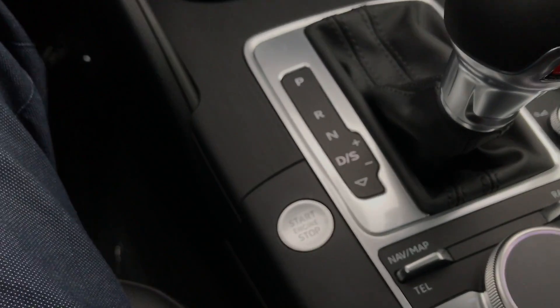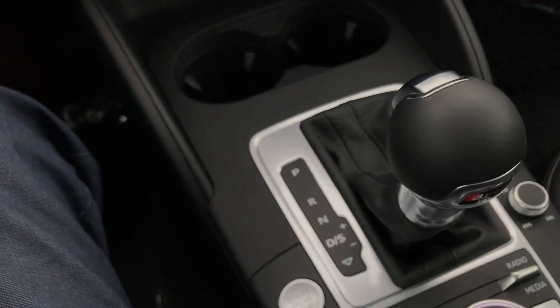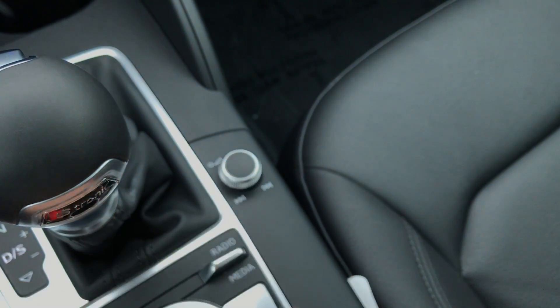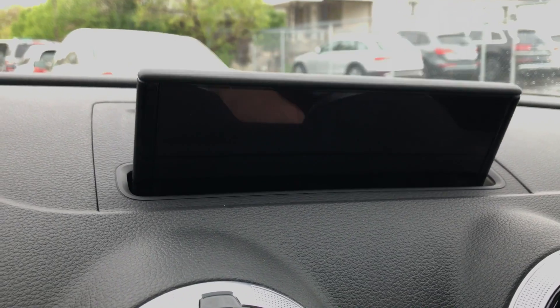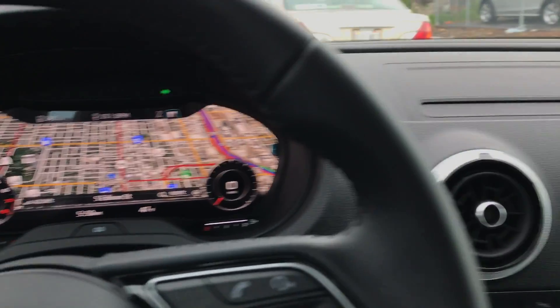And then if we really want, we can use these corresponding buttons down below here, and those will help navigate to what it is we want — whether that's the nav, map, telephone, radio, or media. Those are all very easy to use. You have the volume switch over here as well as next song. And again, it's all just very intuitive and user-friendly for both driver and passenger, which is huge. So if you really don't want the screen up, you can actually put the screen down and just use the navigation over here, and that works pretty flawlessly as well — so you have options.